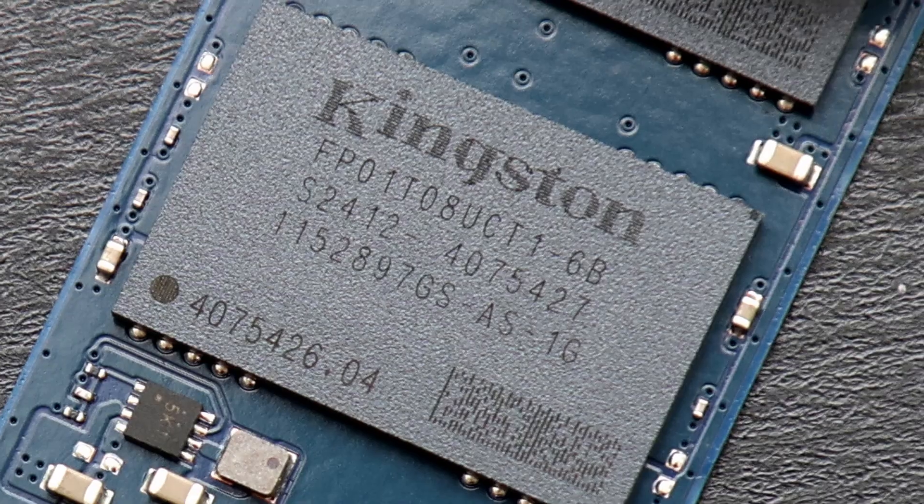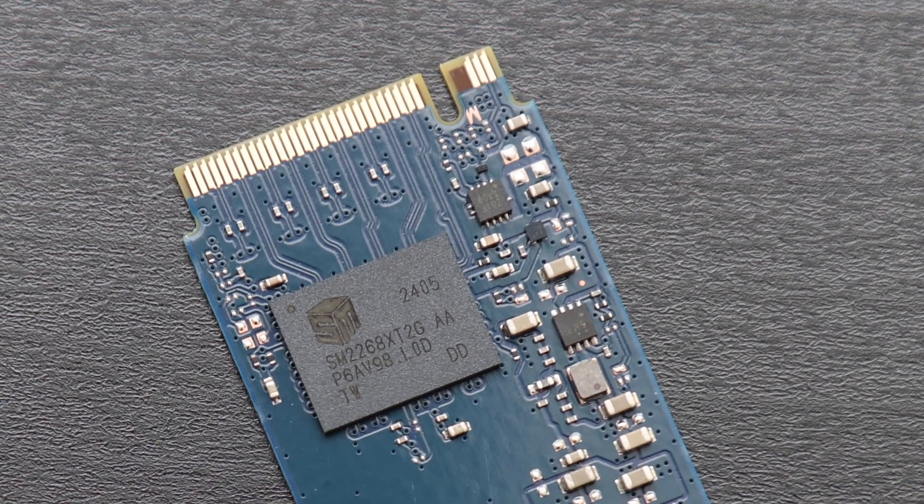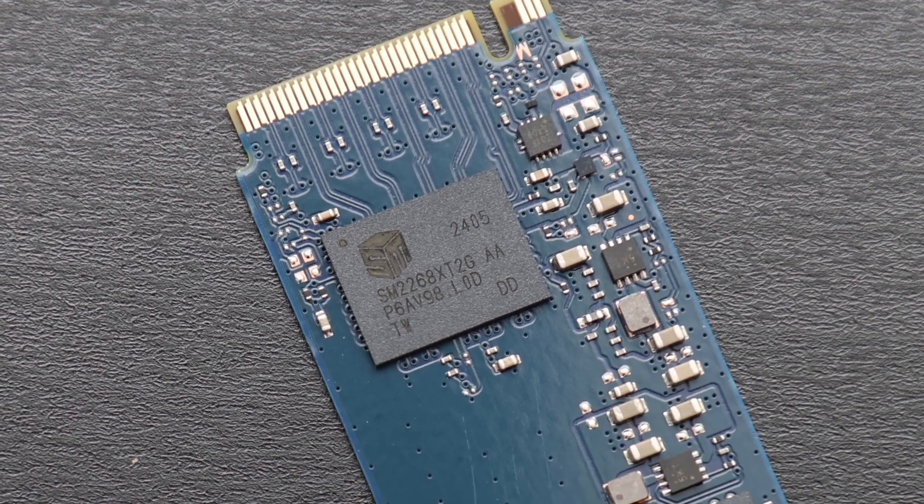For one, we have quad-level cells combined with a DRAM-less controller. This results in a lower write endurance for its capacity, and the effects of this combination also show in our benchmarks.